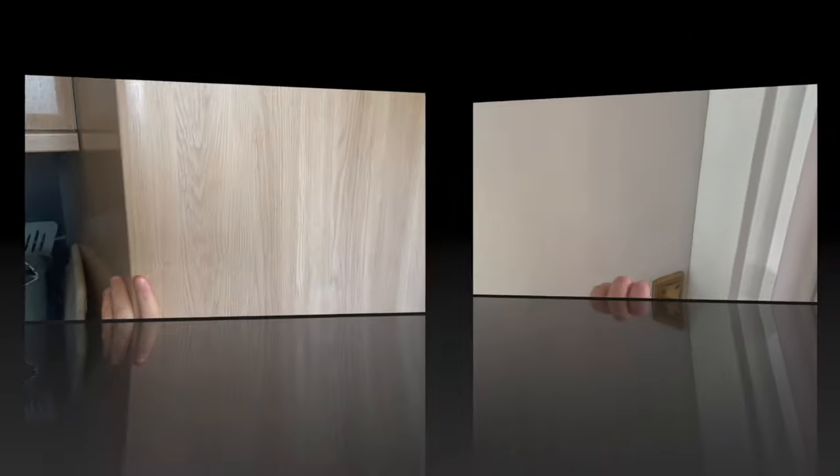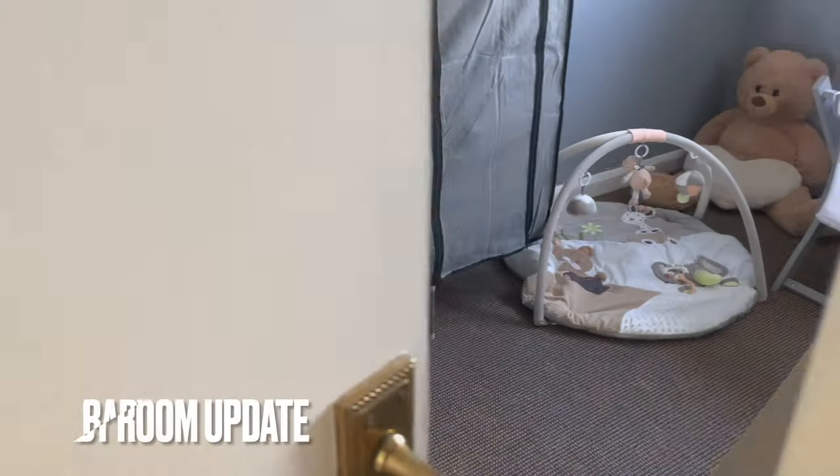Now for a baby room update. Sorry I look disheveled — I haven't done my hair today or washed my face, I just cracked on with the day. On a day like today I just can't be bothered to get ready. This room now looks very small, which it is — it's small anyway, but even more so now because I've got a wardrobe in here.